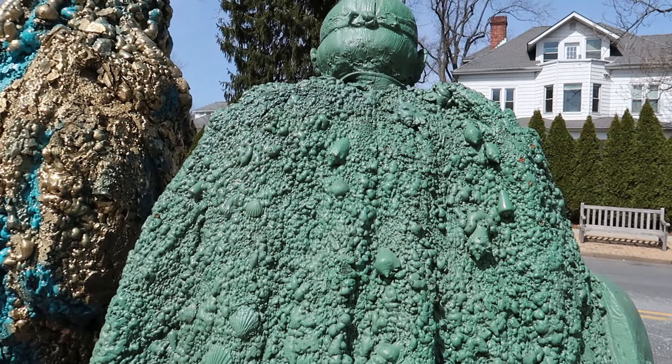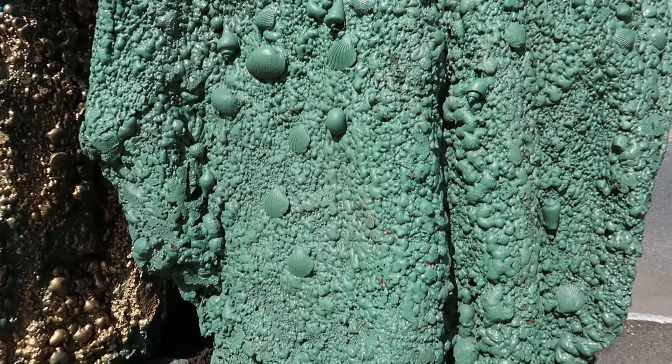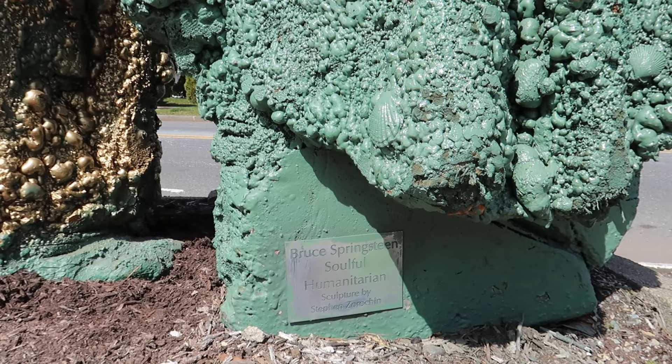Kind of appropriate when you think about these two guys and their legacy. Just look at this cape of seashells and sea foam. Now these statues are made by a guy named Stephen Zorochin, the artist. Great work — if you're watching this, keep up the good work, you're making amazing stuff.